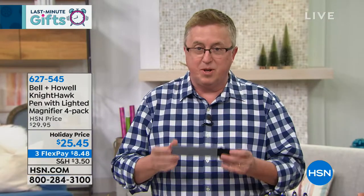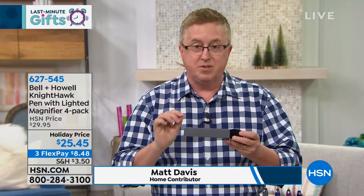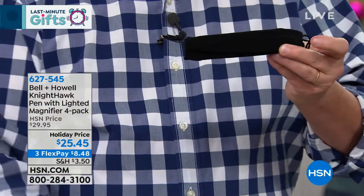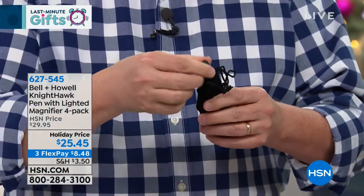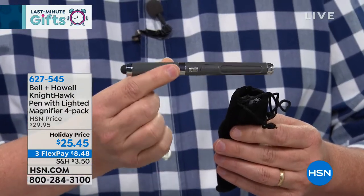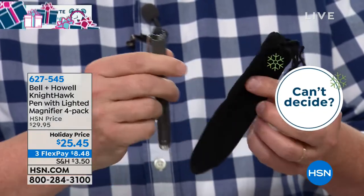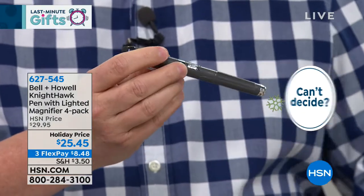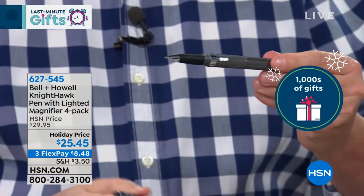I love the out-of-the-box experience when you get these home. You're getting four of these, but each individual one is so special and precious. You pull them right out of the box — it has the velvet pouch, so it tells you this is a unique quality writing instrument inside. There's your Nighthawk pen from Bell and Howell. Inside, you're getting two refills, one black and one blue, plus extra batteries for the LED light feature as well.